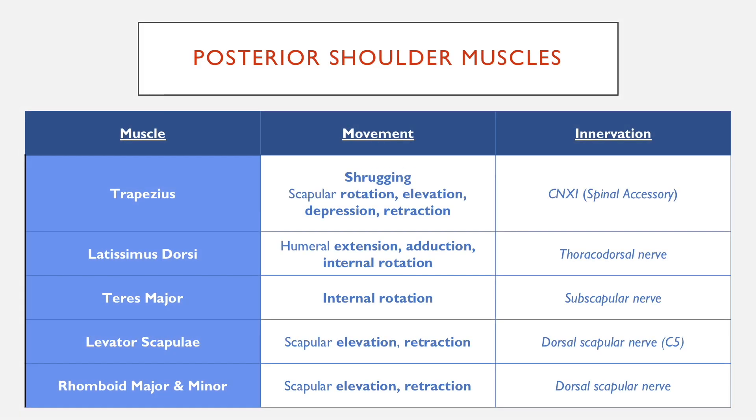Moving on to the movements and innervation of these muscles: the trapezius is supplied by cranial nerve XI. It's pretty much the only muscle that carries out shrugging, and it also carries out some other movements of the scapula.